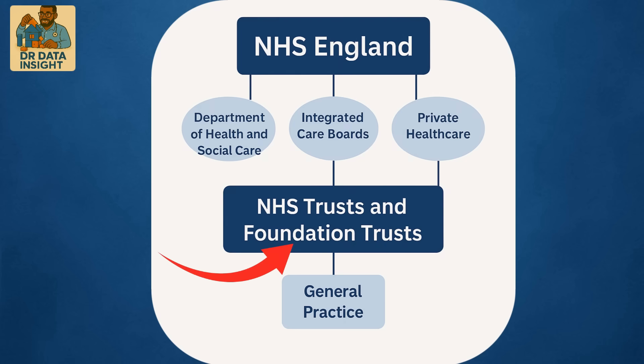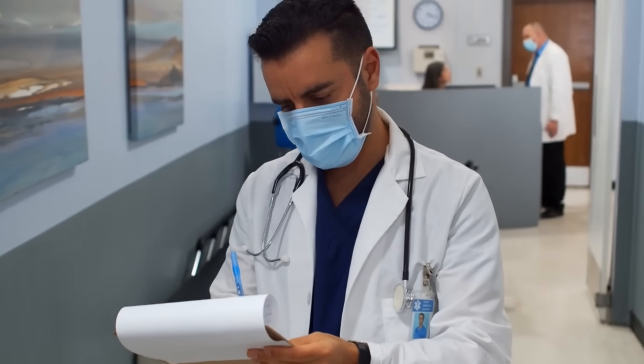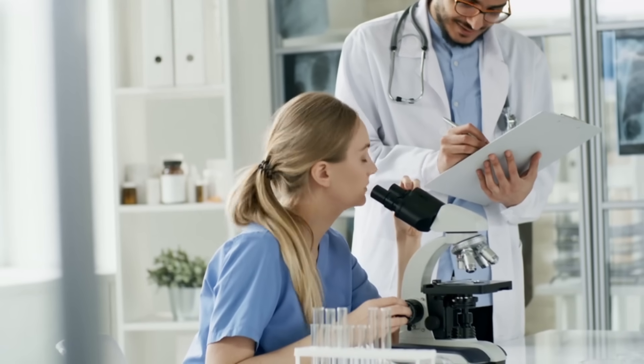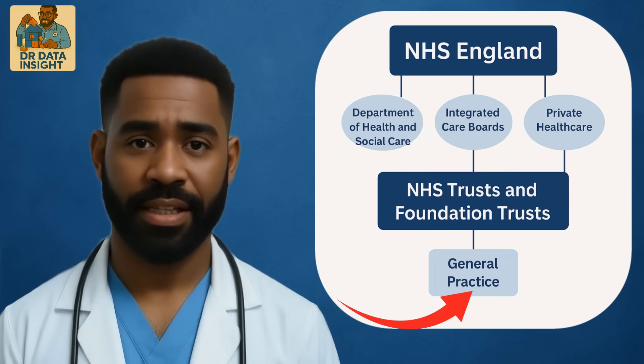Next is a key and valuable provider of services: NHS trusts and foundation trusts. These are the frontline providers. When you go into A&E, receive inpatient treatment, or access district nursing, it's delivered by a trust. Analysts in trusts typically focus on operational performance, clinical outcomes, financial efficiency, and regulatory targets.